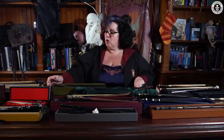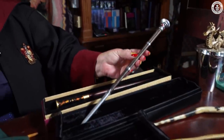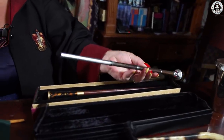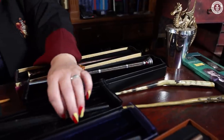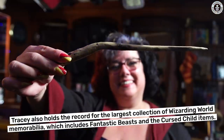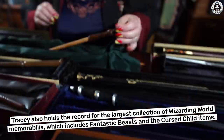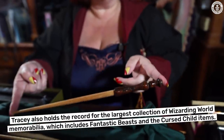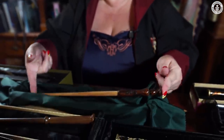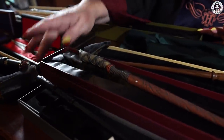I've got 43 wands in total. We have the Fantastic Beasts wands, the Celebration from America interactive wands — these ones are my favourites in my collection. We've got the Cursed Child wands. Dumbledore is always everybody's favourite wand. We have a Sorcerer's Stone promotional wand that was given out, a Fantastic Beasts wand, and the Harry Potter film wands.